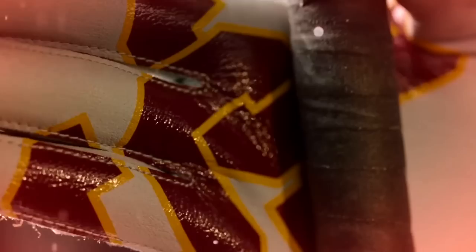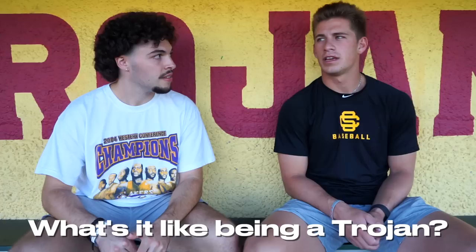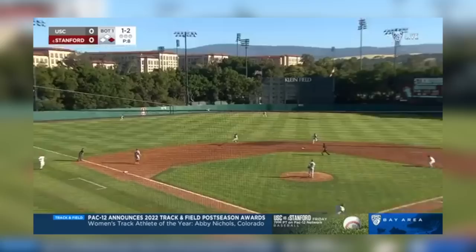Obviously these facilities are amazing. What's it like being a Trojan? It's special, man. There's so much history here and everybody's fighting for the same thing. In the last decade things haven't really gone our way, but with this new coaching staff there's so much to be excited about. Being a Trojan means you're here to win a national championship — because that's what the history wrote.